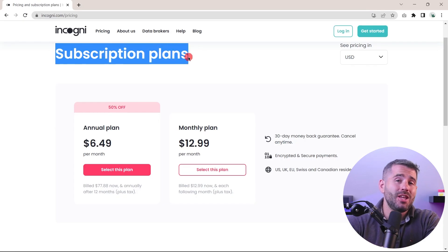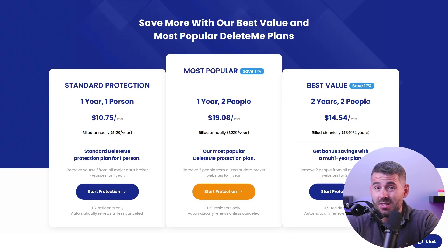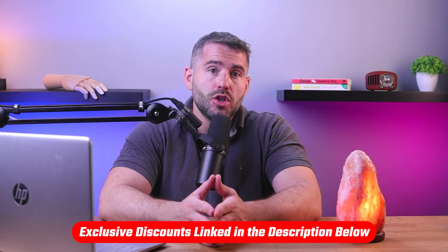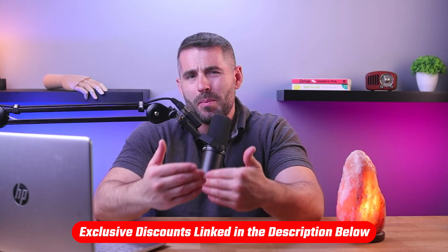Incogni offers an annual plan that's much more affordable compared to other services, and in some cases it costs nearly half the price of other companies like DeleteMe. Also, the annual plan comes with a permanent 50% discount and you can further reduce the price with coupons and discount codes. You can find the latest discount codes in the description down below to help save you a bit of extra money.